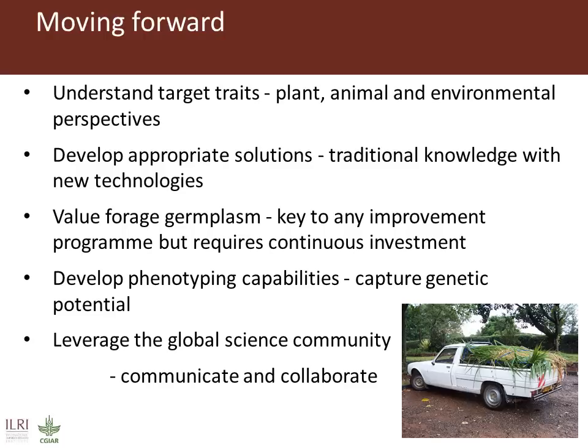Looking to the future, Chris Jones will join as programme leader in late July. Although not able to join virtually this week because of other commitments, he shared his ideas with us on the future direction of this programme.